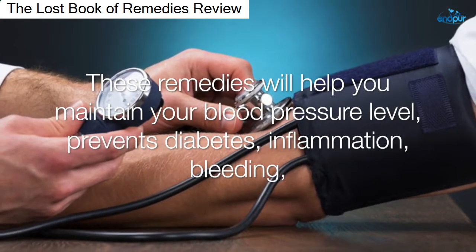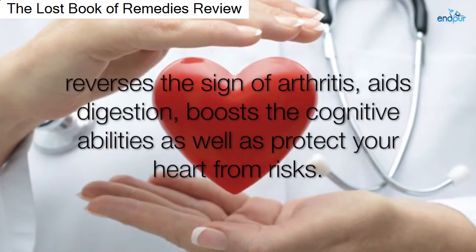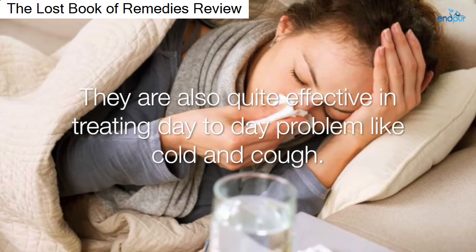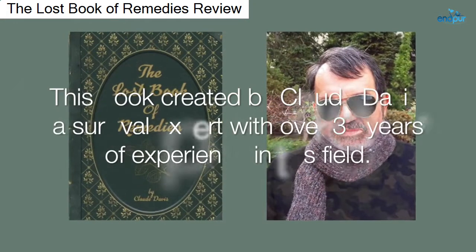plus the recipes needed to do just that. These remedies will help you maintain your blood pressure level, prevent diabetes, inflammation, and bleeding, reverse the signs of arthritis, aid digestion, boost cognitive abilities, as well as protect your heart from risks. They are also quite effective in treating day-to-day problems like cold and cough.